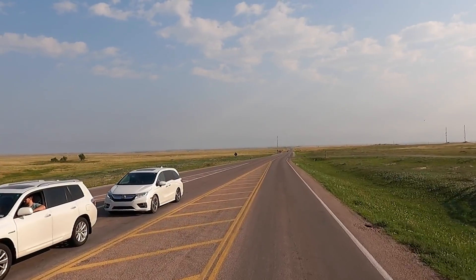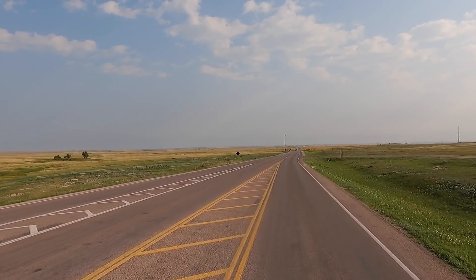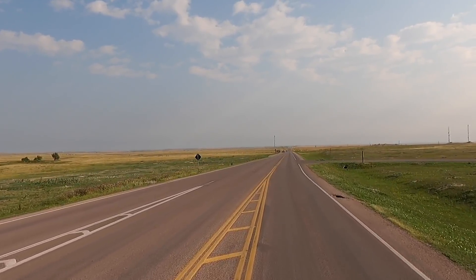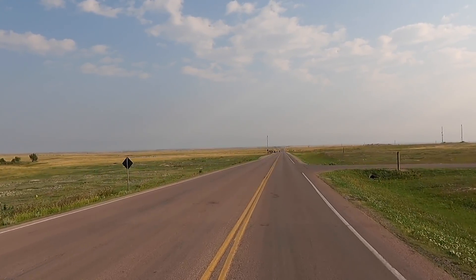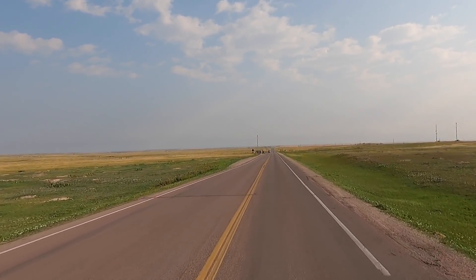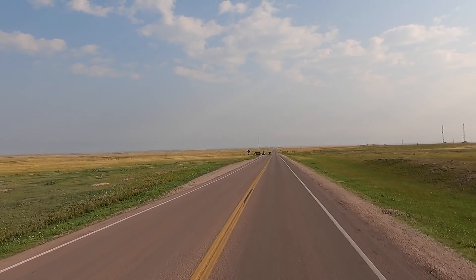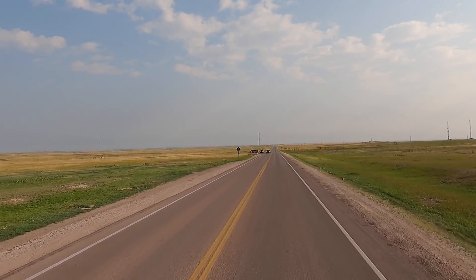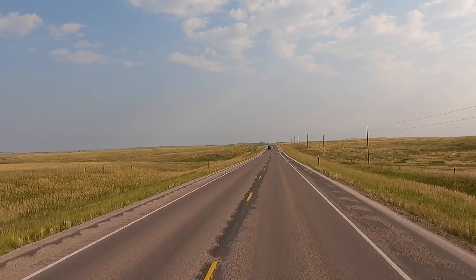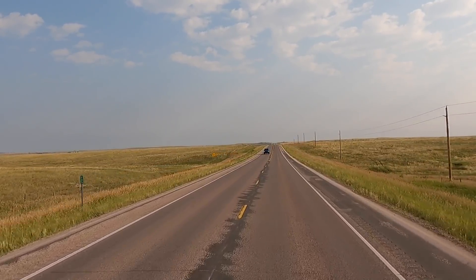Hey all, Russ here over TV - welcome! We're just leaving Badlands National Park, what a pretty place. That thing was epic. Driving through there, I've never seen so many big mountain ranges and valleys like that ever. We're heading on 240, just got about five or six miles up the road.